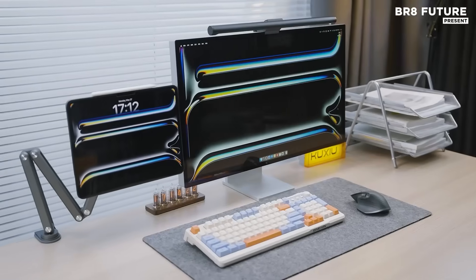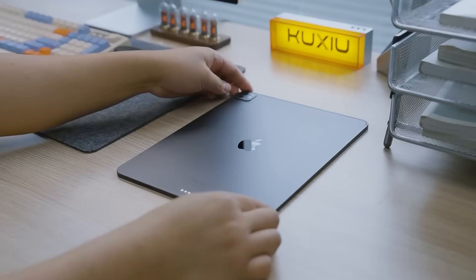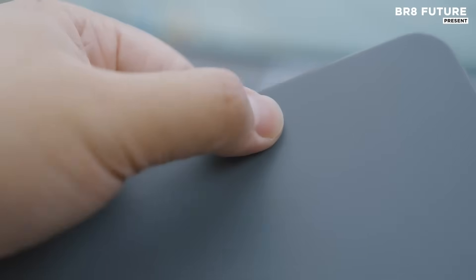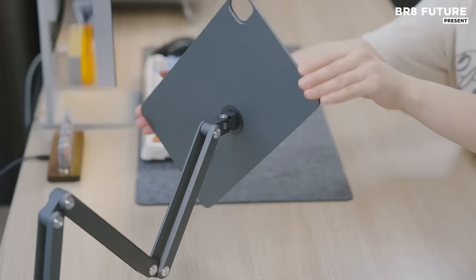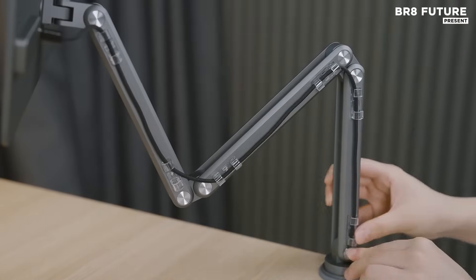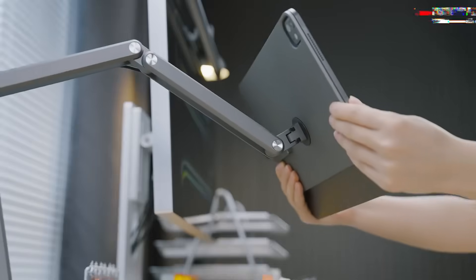For professionals and creators seeking refined utility without compromise, the Kuxu X36 Pro Max redefines iPad usability with purpose-built precision. This magnetic charging stand isn't just a holder — it's a stable workstation, a charging hub, and an ergonomic assistant engineered to elevate productivity. Made from CNC machined aluminum alloy, the frame features seven adjustable joints and supports both horizontal and vertical viewing. Whether you're sketching, editing, or typing, every angle is tailored to support your workflow.